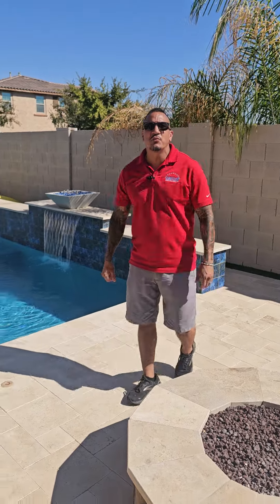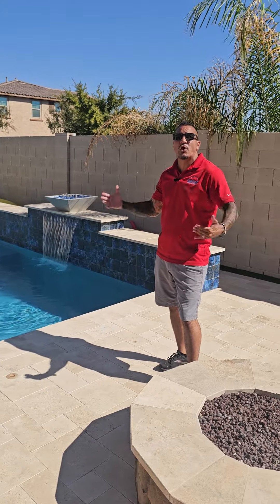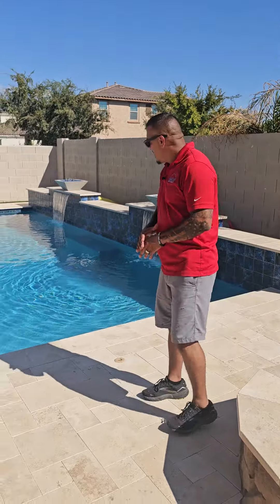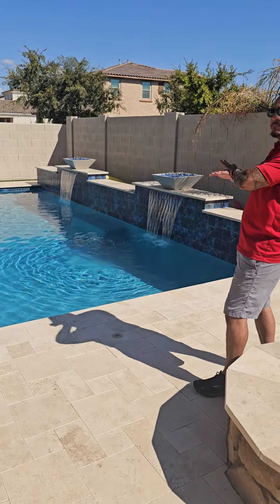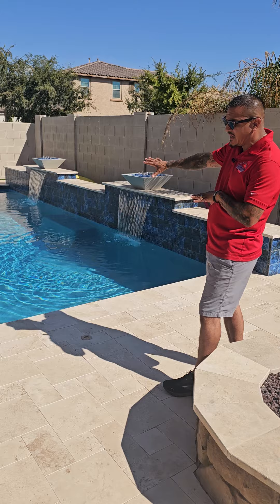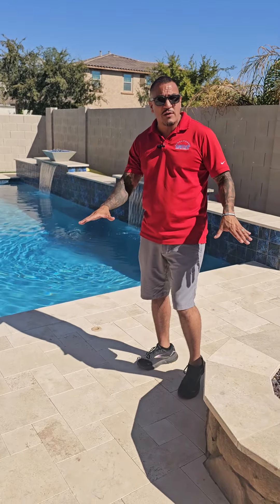Good day, everybody. Michael Sandoval here with Above and Beyond Pools. We're out here in the beautiful master-planned community of East Mark out in Mesa, Arizona. I want to talk to you about this pool that we did here. This pool was a blank slate — a blank canvas. We started from nothing. It was a dirt backyard, and they had an awning and some concrete pavers that we removed.